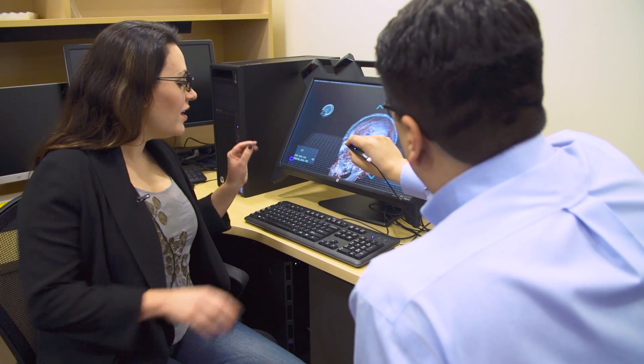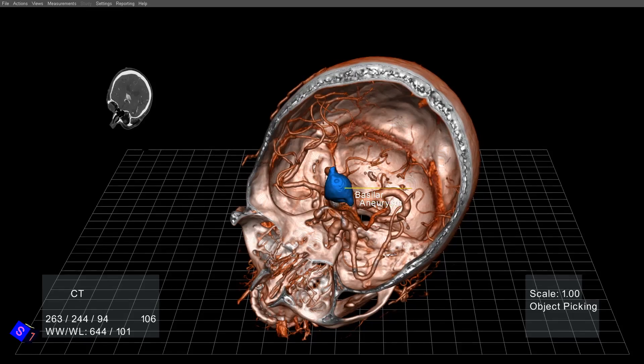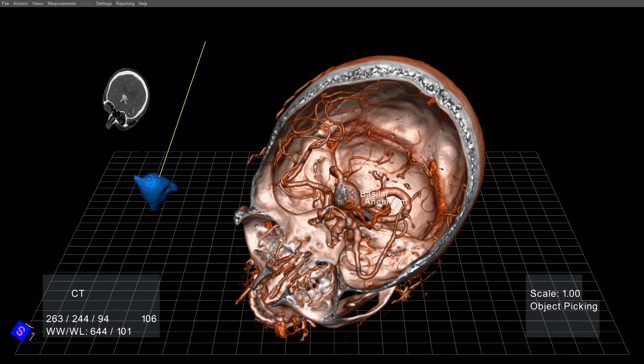Put the ray into that aneurysm, press the front button, and pull it out — you can pull that out and twist it around. You can see around the aneurysm.